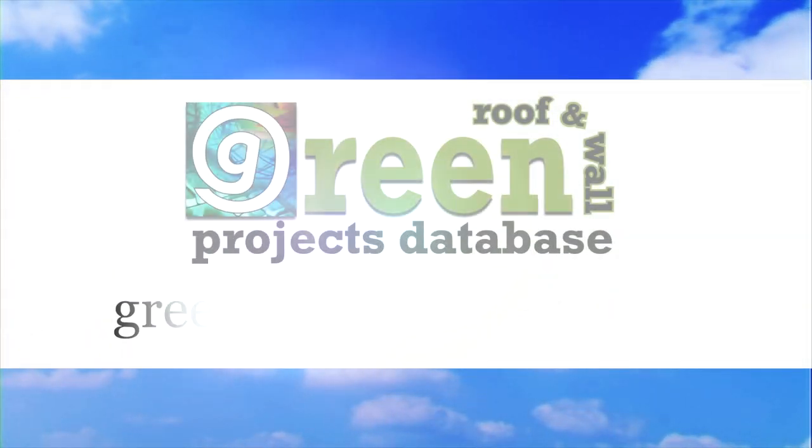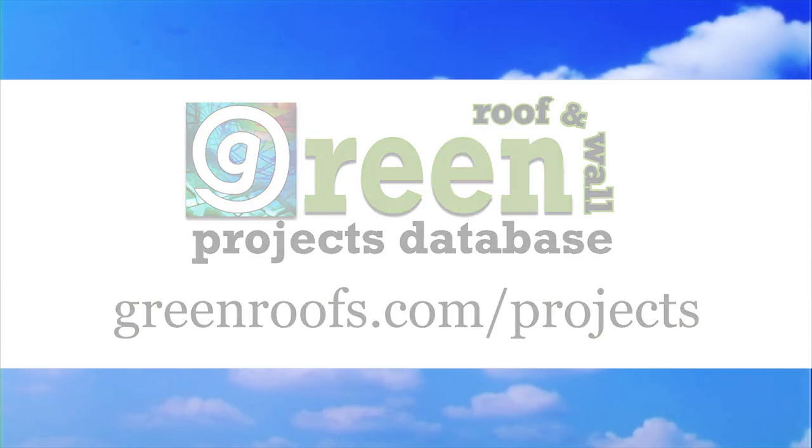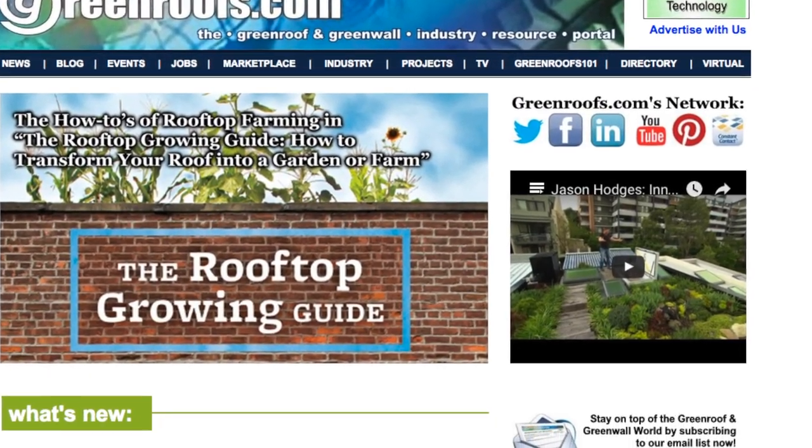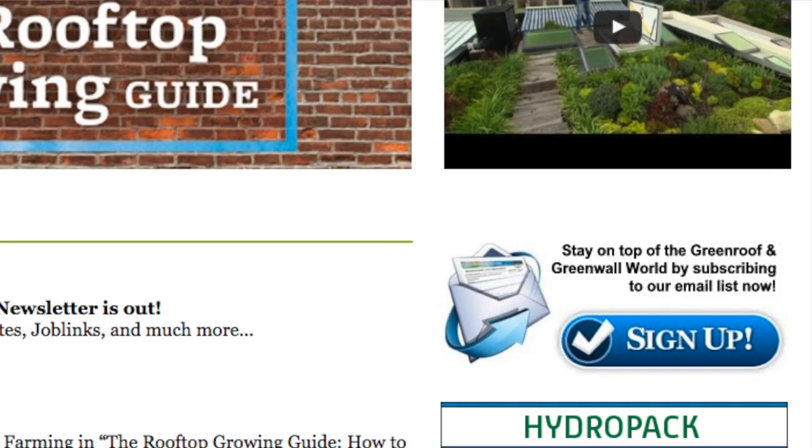For more information about this project and many more, explore the international green roof and green wall projects database at greenroofs.com, and join the mailing list so you don't miss out on any green roof and green wall news in upcoming projects of the week.